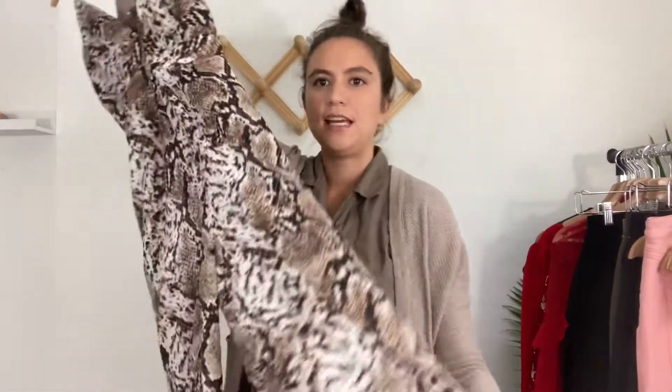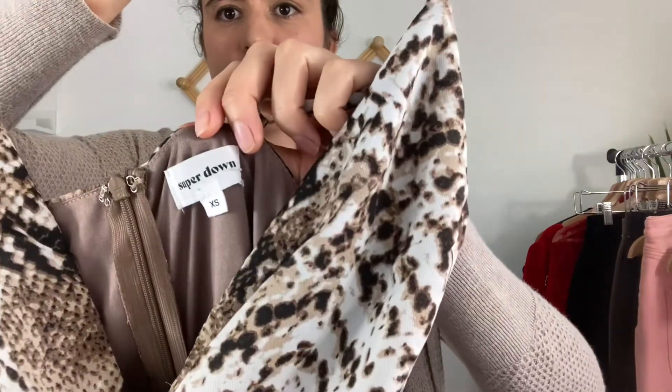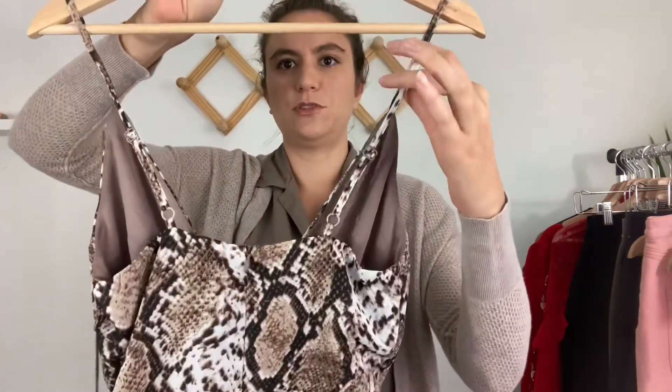Next is a snake print jumpsuit by the brand Super Down, new with tags. This brand is also sold on Revolve. It's a size extra small and hits a lot of trends right now — animal print, jumpsuit silhouette, back zipper with adjustable straps. Really fun piece.